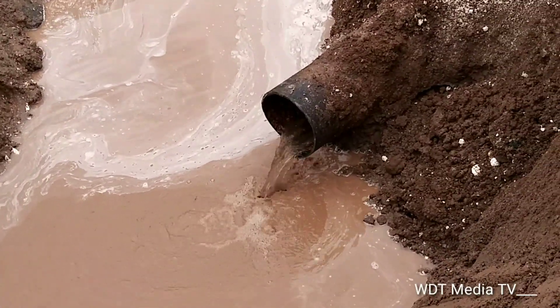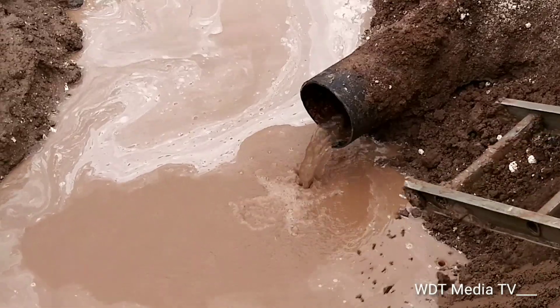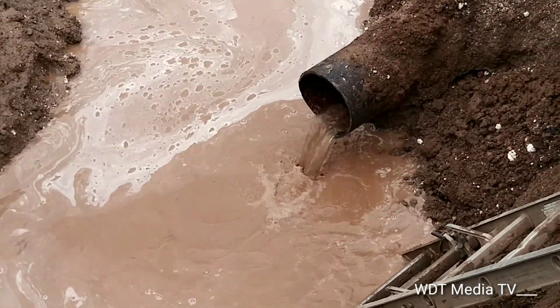This is a nine-inch ductile pipe — a nine-inch ductile pipe. You can see here the water is still running as NWC workers are now going to effect repairs to this broken main.